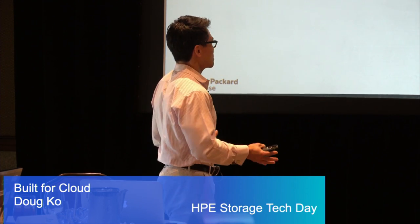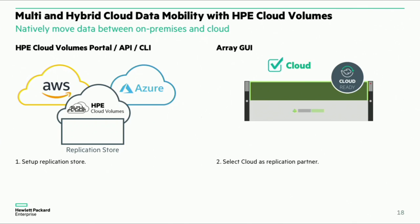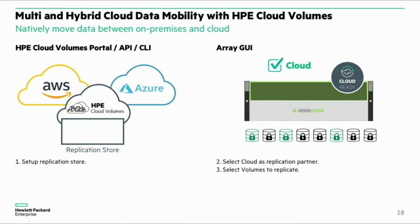Here's how Cloud Volumes works architecturally. We have integrated directly on the array the ability to move data to the cloud. All you need to do is set up what we call a replication store in the cloud — a destination for you to land your volumes or data coming in from your on-premises array. From the arrays, you have the option to replicate data to a secondary device or array, or you just select the cloud as a destination. Super simple for our customers — no additional software, no additional hardware. It plugs in directly in the array. When we say we're building this from the ground up for the cloud, we're not trying to add middleware or add complexity — we want to build this natively into our devices.